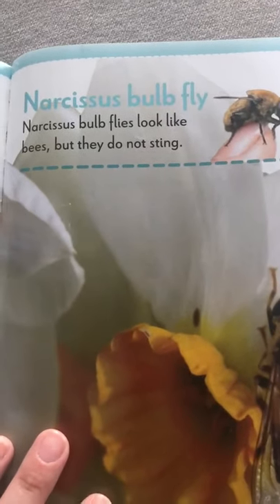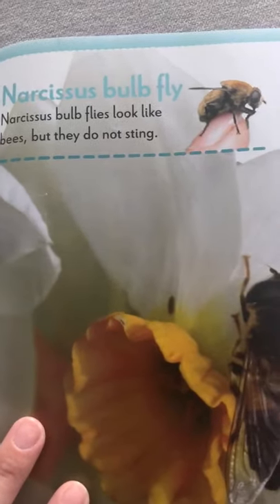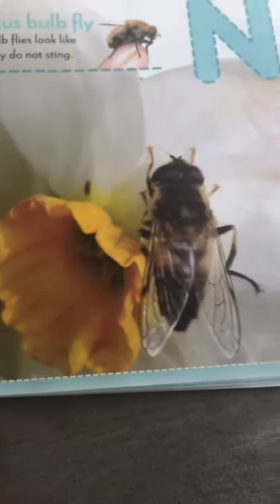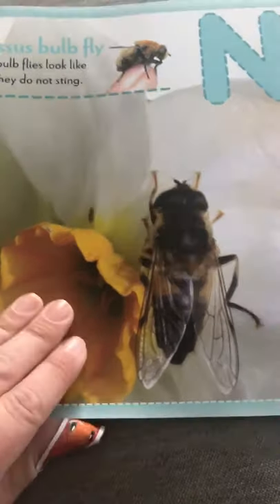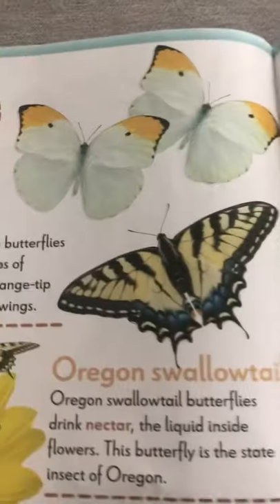The letter N is for a narcissus bulb fly. Bulb flies look like bees, but they do not sting. They look very cool. I wouldn't try to touch them though — it looks like a bee, I don't want to make a mistake.